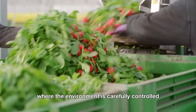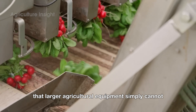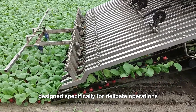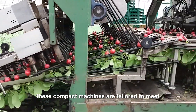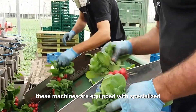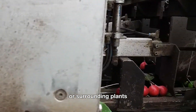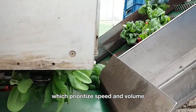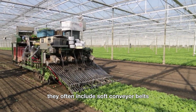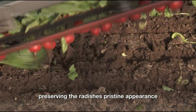In greenhouses, where the environment is carefully controlled and crops are nurtured to perfection, harvesting radishes requires a level of finesse that larger agricultural equipment simply cannot provide. This is where small-scale harvesting machines come into play. Designed specifically for delicate operations, these compact machines are tailored to meet the unique demands of greenhouse farming, where precision and gentleness are paramount. These machines are equipped with specialized cutting mechanisms that cleanly sever radishes from their stems without causing damage to the delicate roots or surrounding plants. Unlike their larger counterparts, which prioritize speed and volume, these small harvesters focus on ensuring that each radish is handled with care. They often include soft conveyor belts and padded collection trays to minimize bruising, preserving the radishes' pristine appearance and crisp texture.